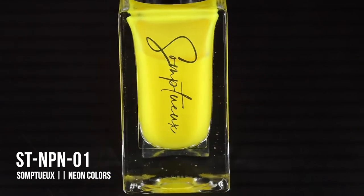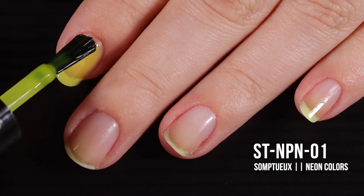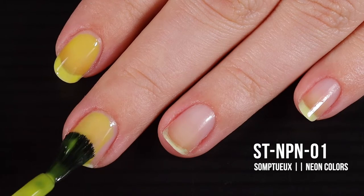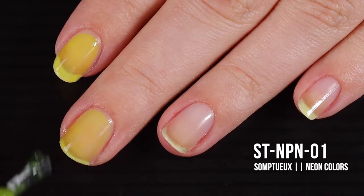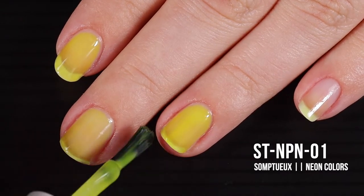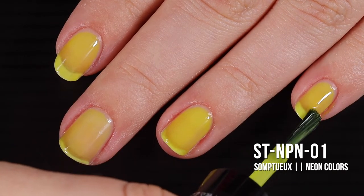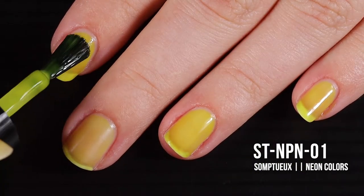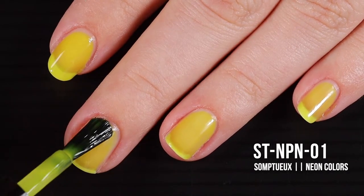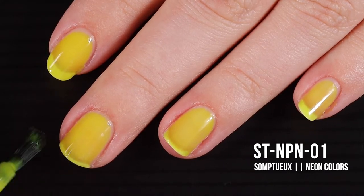Next up we have the shade ST NP N01. My camera kind of didn't know what to do with the color on this one because it is literally highlighter yellow. Yellows are notoriously known for being difficult to get right, but look how smooth this is — this polish was two dollars. It's not streaky or patchy at all. It did cover in the first coat, so you don't really need to do two or three unless you're just really looking for that squishiness — which I am.